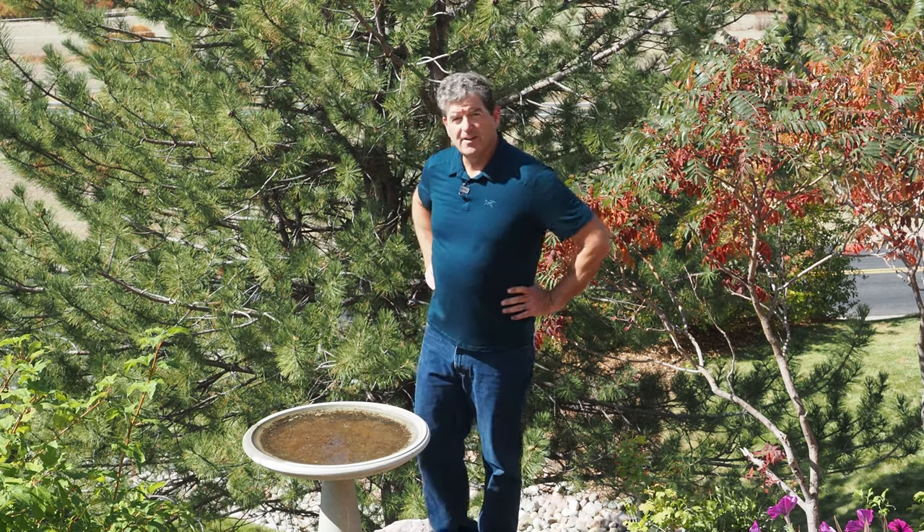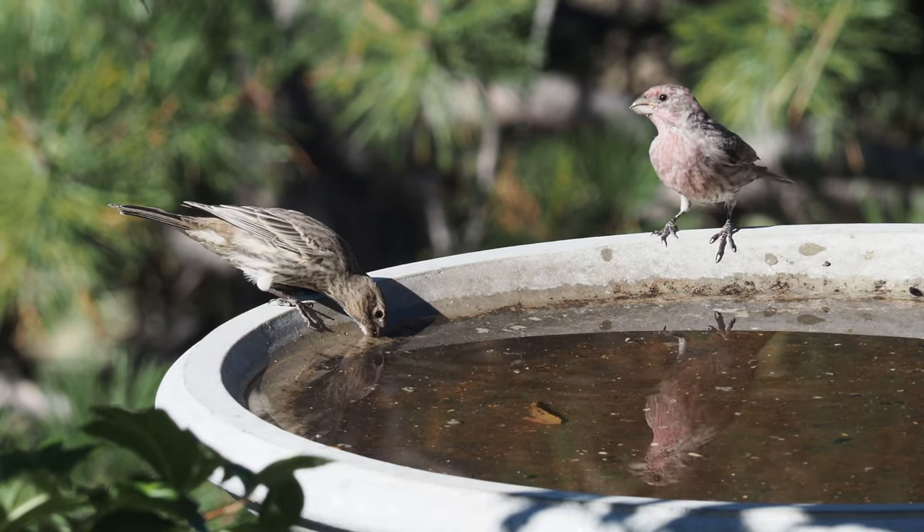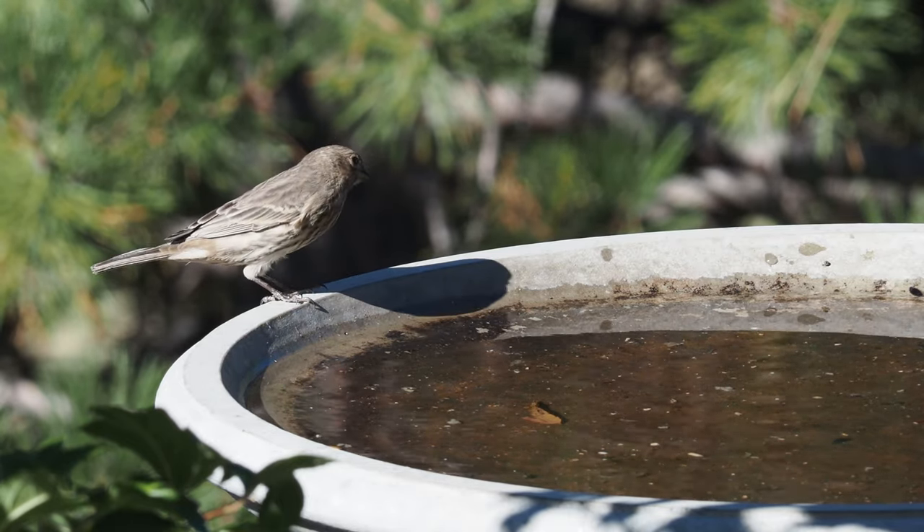Add a source of water to your garden. Colorado can be dry year-round and fall is especially hard for birds to find a source of water, so add some water and bring some more birds to your yard.